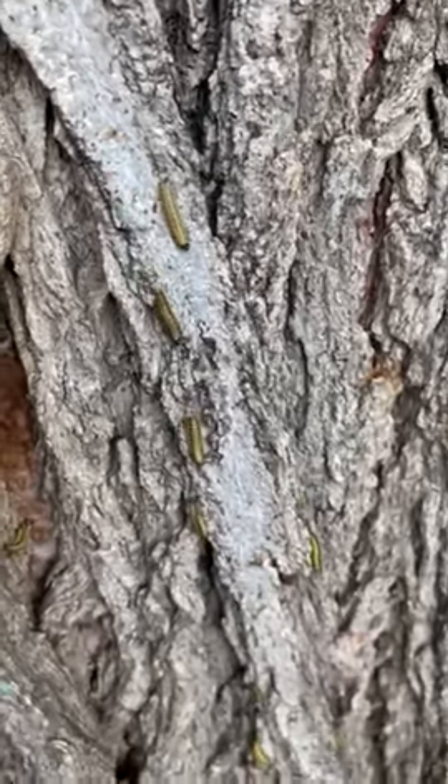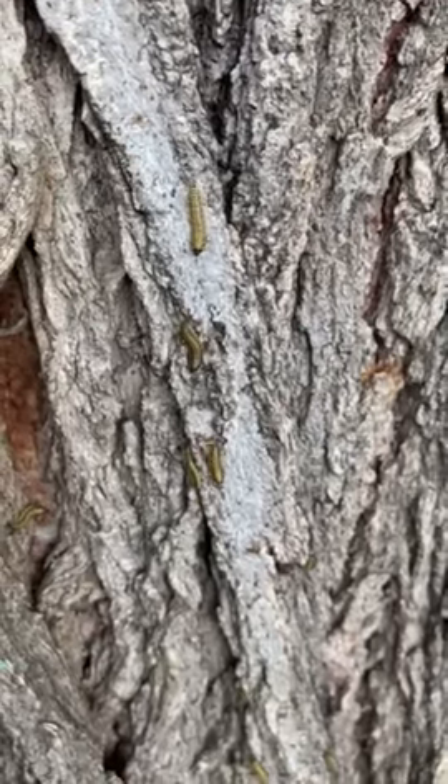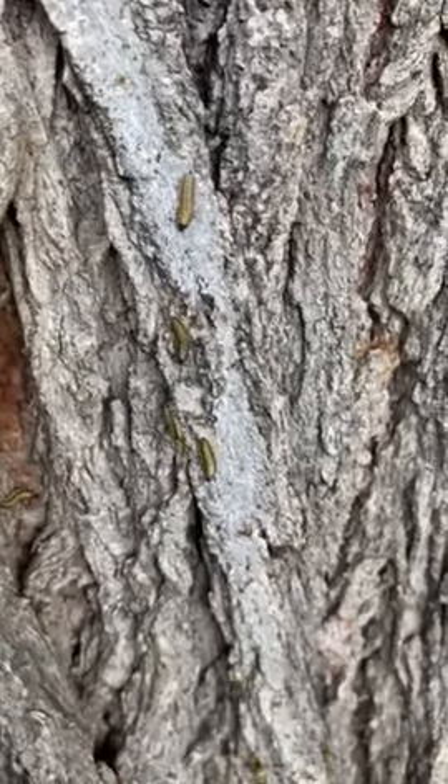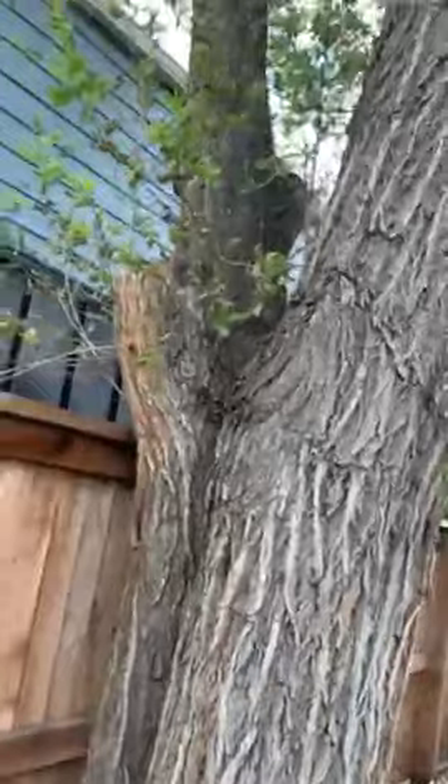Hey guys, Matt Chapao, Preservation Tree Care. Look at all these elm leaf beetles — well, they're the larva, right? So I'm out here in Denver, Colorado today and this elm tree is getting hammered.